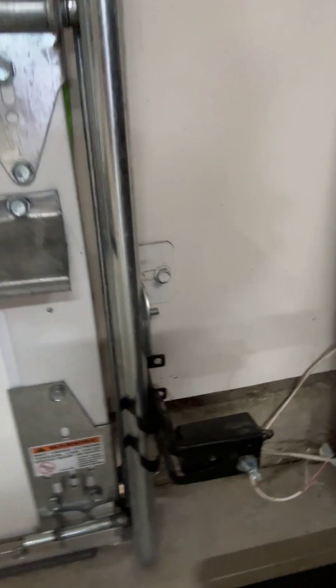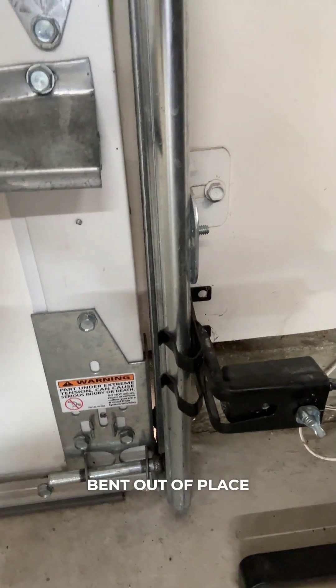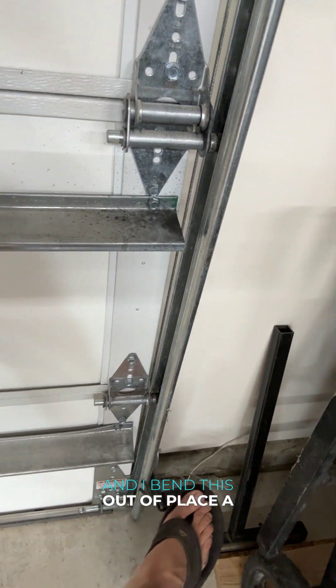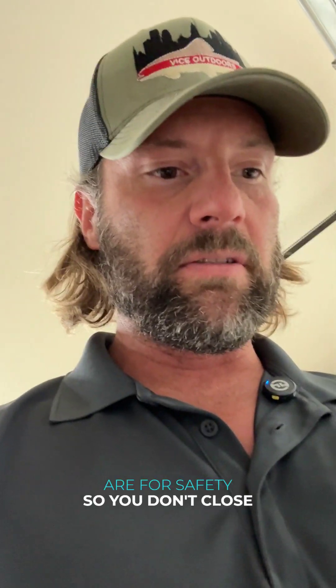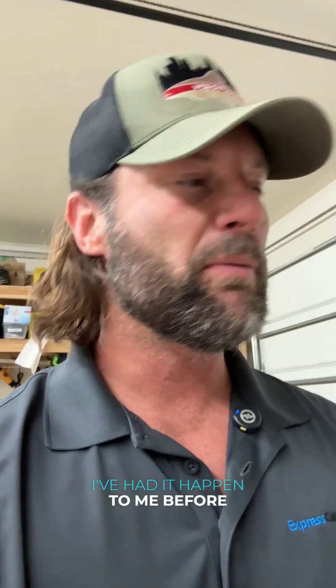These little sensors right here will get bent out of place. So let's say I'm putting the kid's bike away and I bend this out of place a little bit like that — now I'm going to have to hold it down to open. These things are for safety so you don't close the door on a child, yourself, your car, or whatever. They do commonly get misaligned. I've had it happen to me before.